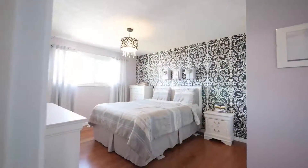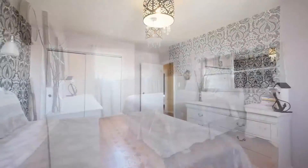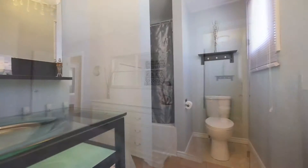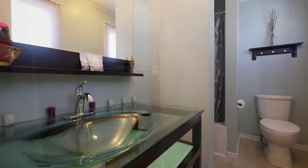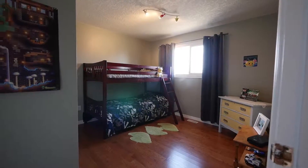Upstairs, a stunning master bedroom is enhanced with a modern, four-piece, spa-inspired ensuite. Two other bedrooms and a four-piece bath complete this level.